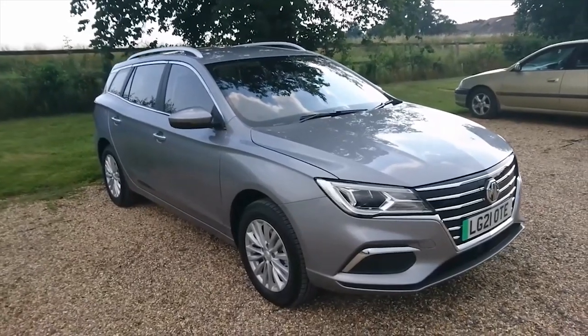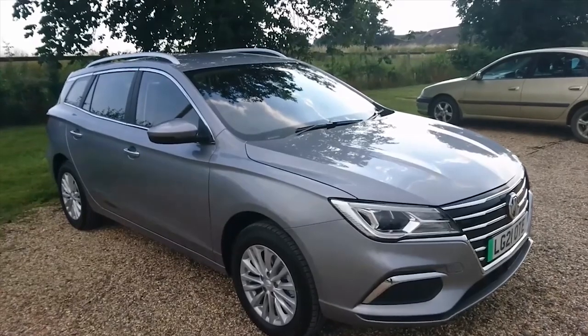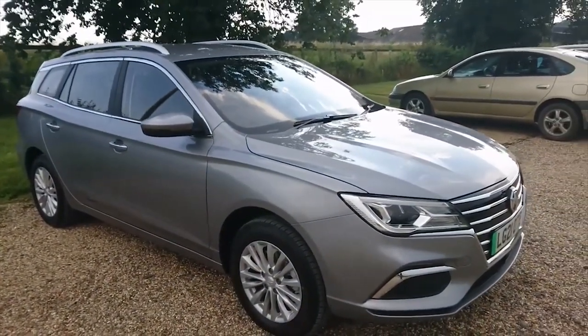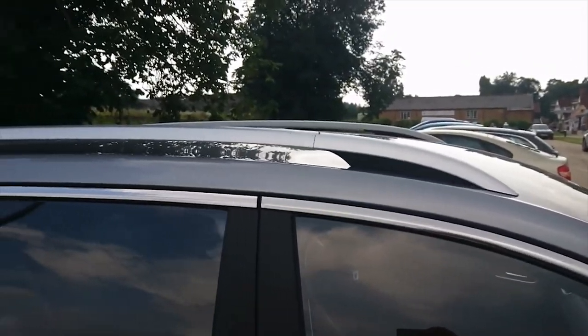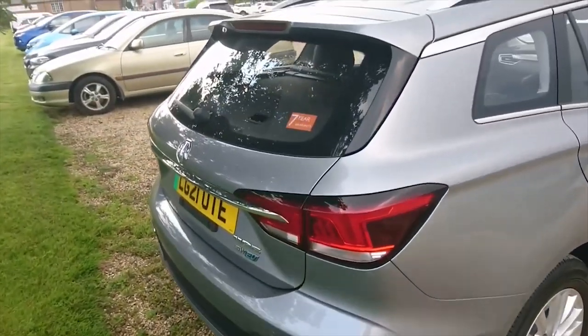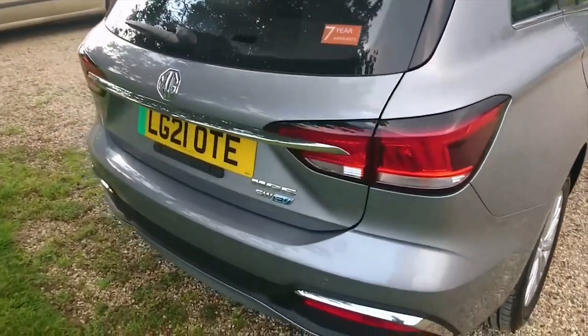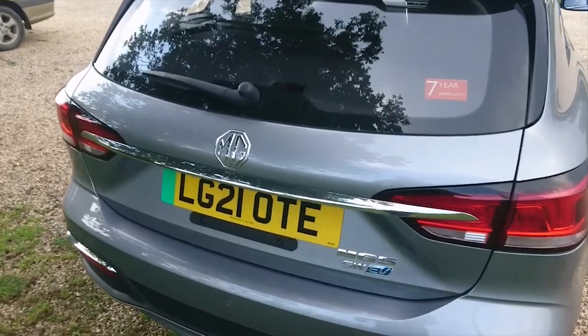The MG5EV Long Range looks externally pretty much the same as the one launched last year. The biggest visible difference is that the roof rails are now rated for 75 kilograms rather than 35 as they were before. The back is also the same. You get the standard seven-year warranty at 80,000 miles, reversing camera and parking sensors on this exclusive variant, which costs just under £29,000.